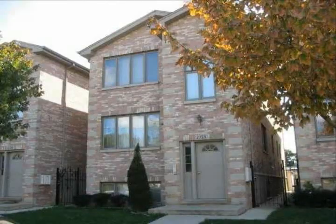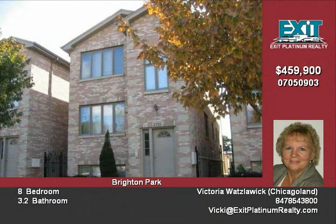This excellent investment property is priced below market value and is ready to sell. It's a beautiful modern brick legal three flat and is only five years young. Three units mean triple the rent. This building even has its own iron fence with intercom entry.